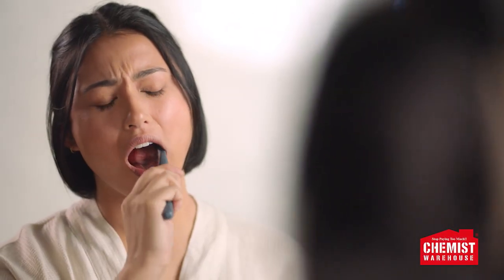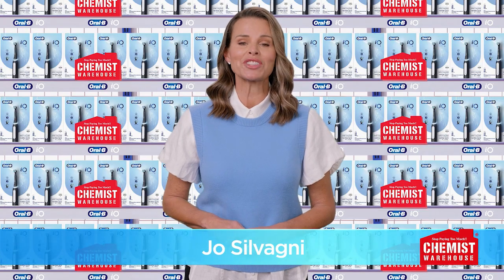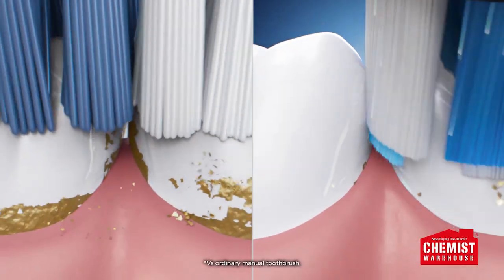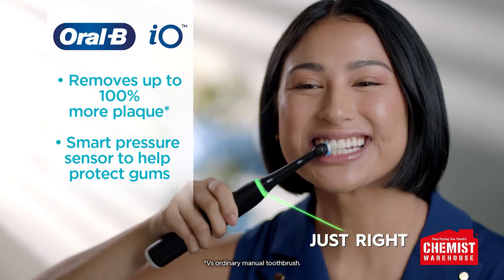Struggling to clean those hard to reach areas? Switch to Oral-B IO3 Electric Toothbrush from Chemist Warehouse. The round brush head reaches deep between teeth to remove more plaque, and the new smart pressure sensor flashes when you're brushing too hard.